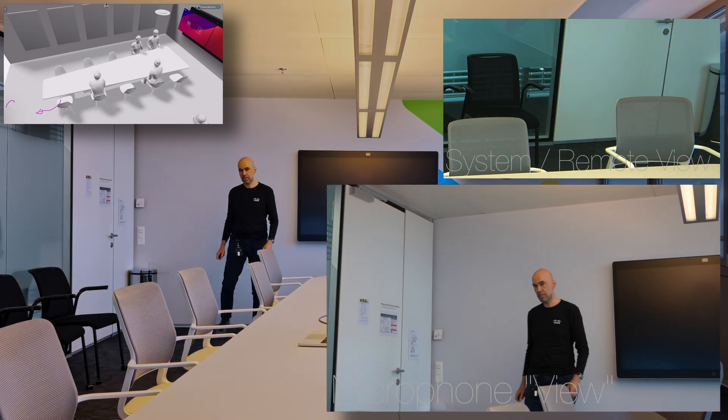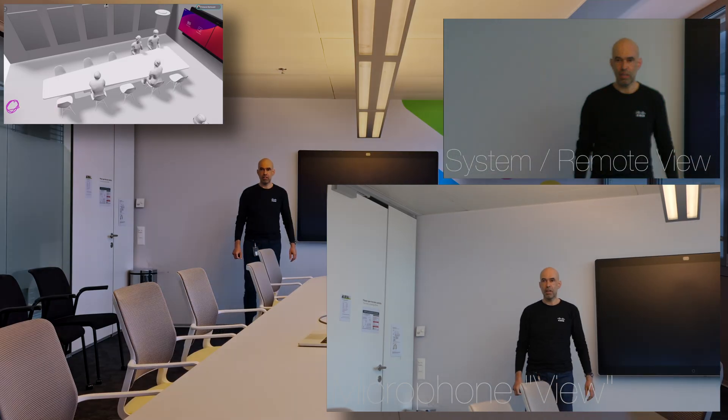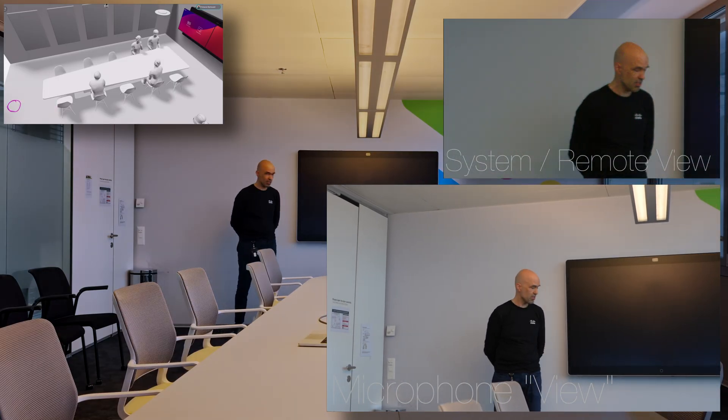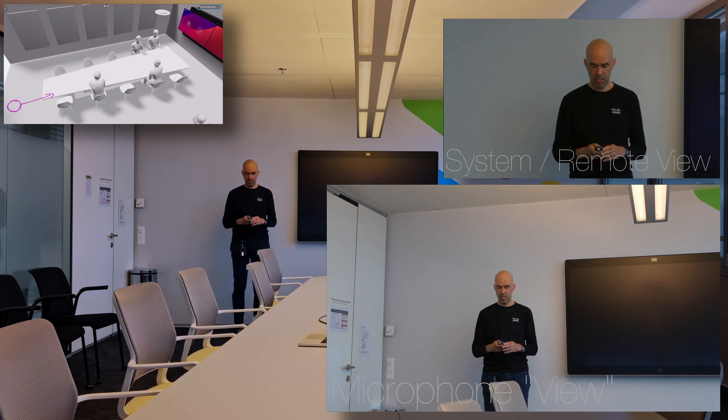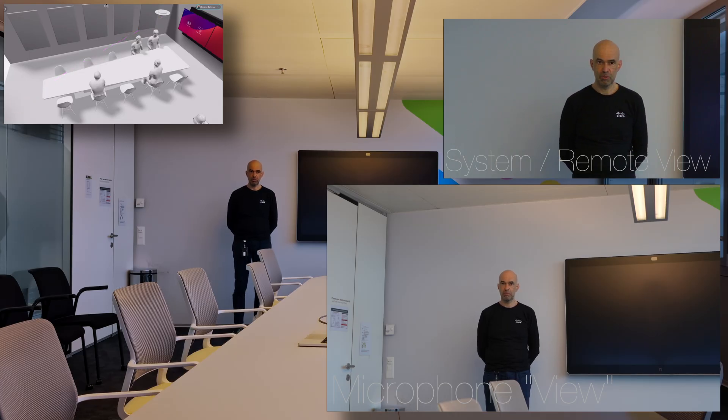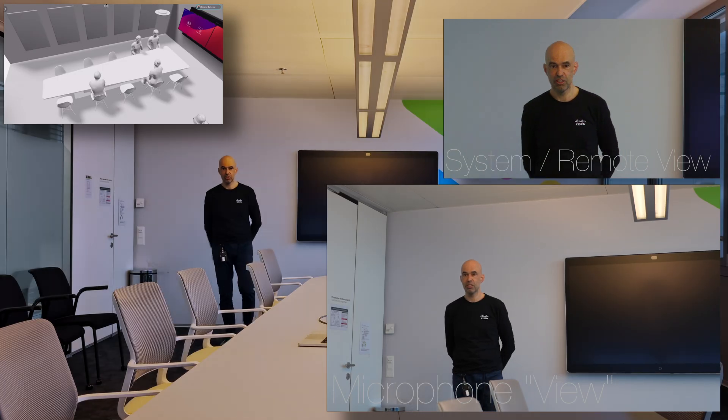I also wanted to check how it sounds when I'm standing up. So I'm standing in the back of the meeting room now, all the way back here, and I'm measuring the distance to the microphone — that is almost 5 meters. So I'm still talking towards the microphone but I'm about 5 meters away, which is quite a long distance. I hope I didn't change my tone of voice.